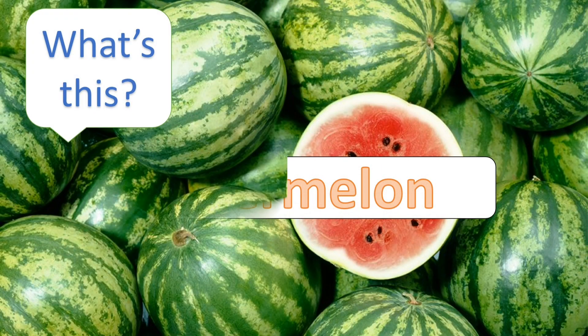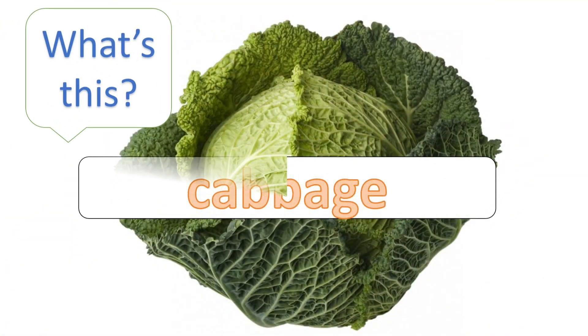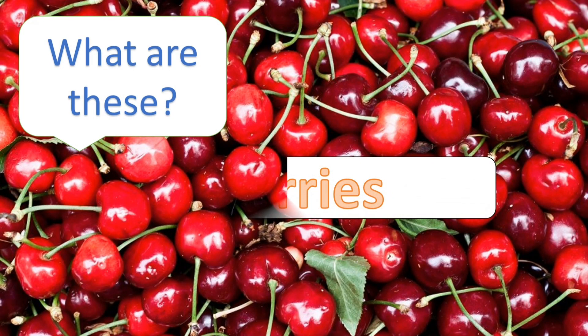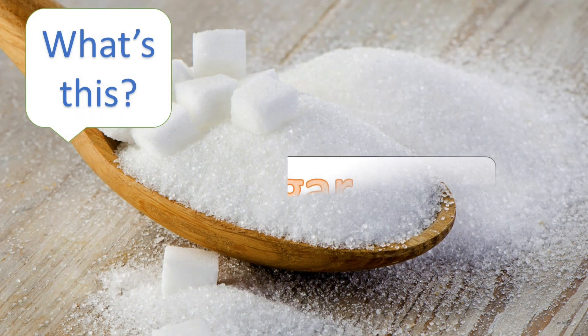What's this? Watermelon. What's this? Cabbage. What are these? Cherries.